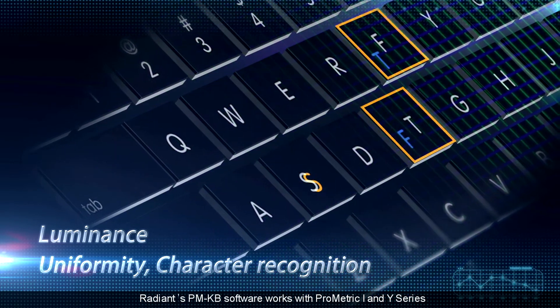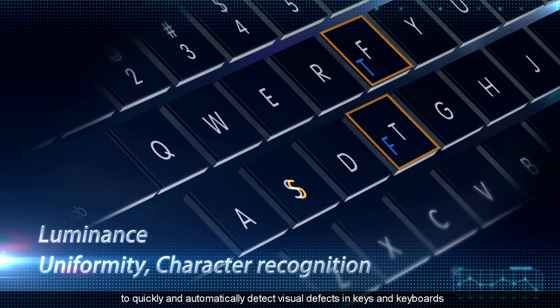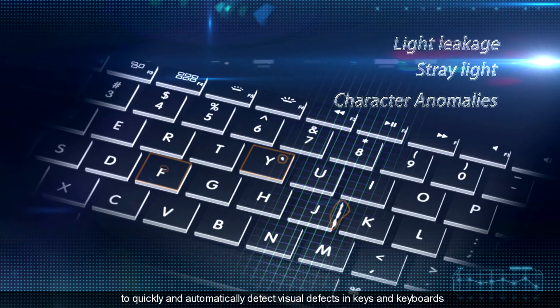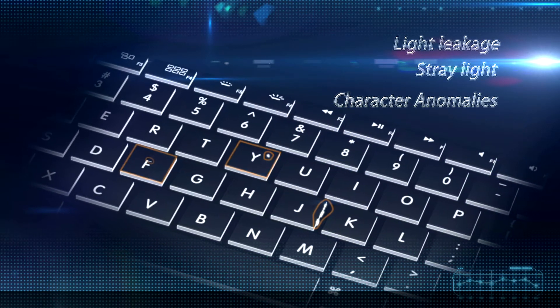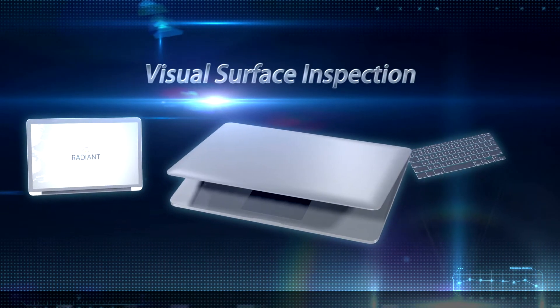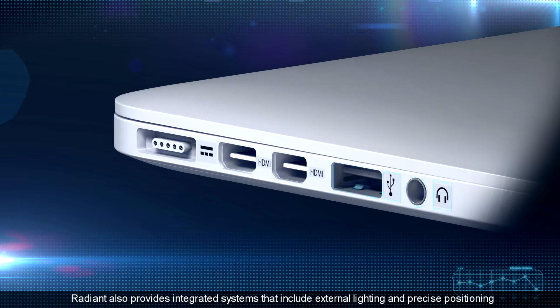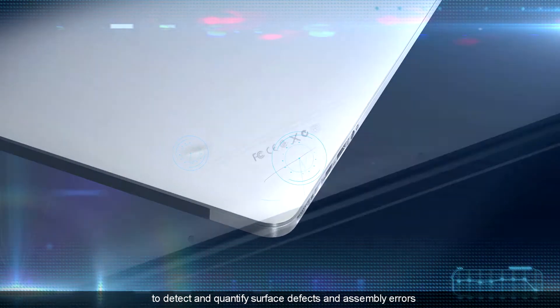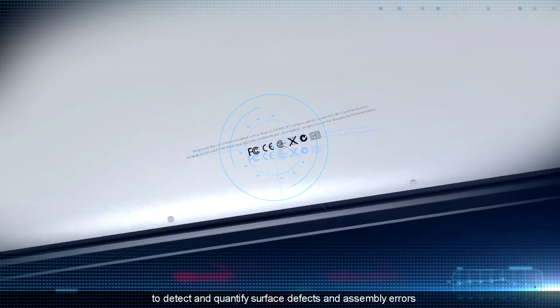Radiant's PMKB software works with Prometric I and Y-Series to quickly and automatically detect visual defects in keys and keyboards. Radiant also provides integrated systems that include external lighting and precise positioning to detect and quantify surface defects and assembly errors.